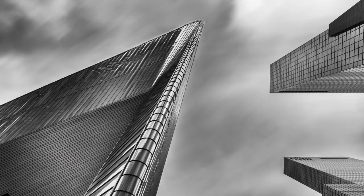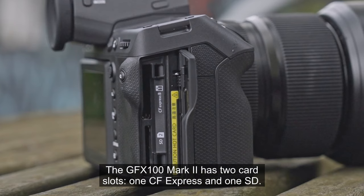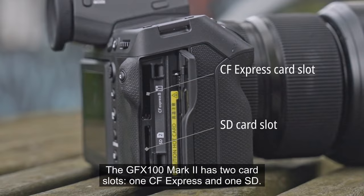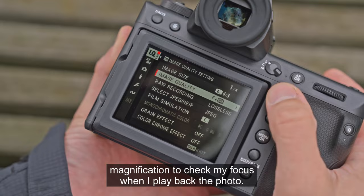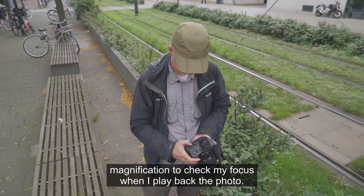The GFX100 Mark II has two card slots: one CFexpress and one SD. I set mine to shoot RAW plus JPEG large fine, as this gives me the highest magnification to check my focus when I play back the photo.